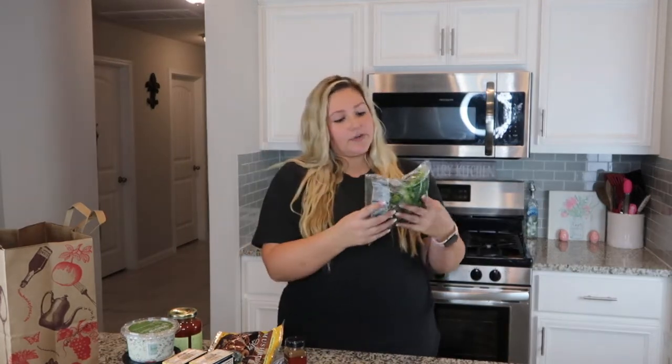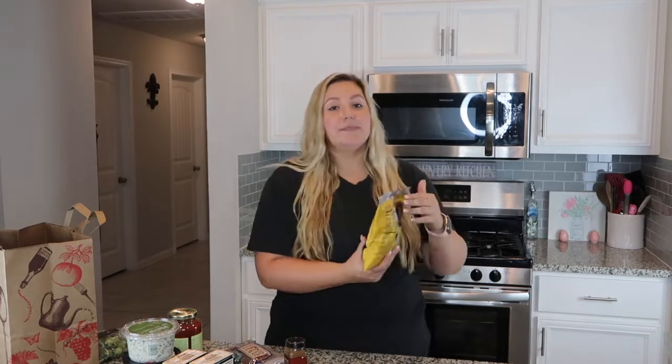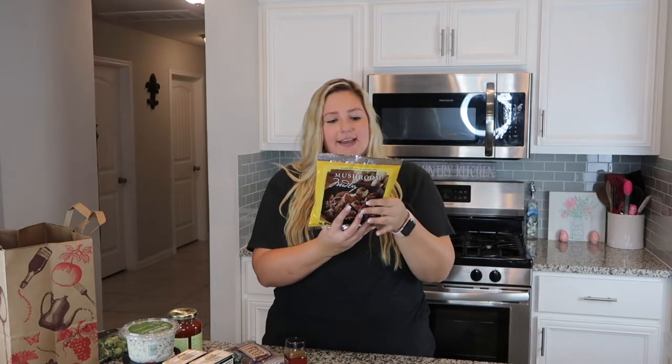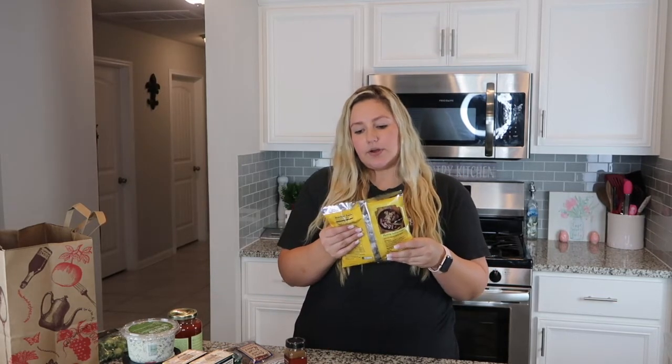My next haul is from Trader Joe's. I got some frozen Brussels sprouts — Trader Joe's brand. I love Brussels sprouts; it's definitely one of my go-to vegetables. I also got this mushroom medley. I'm not the biggest mushroom fan but I'm trying to like mushrooms, so I picked these up to maybe brown them in a skillet and put them on top of a steak. They're seasoned with olive oil, garlic, and parsley.